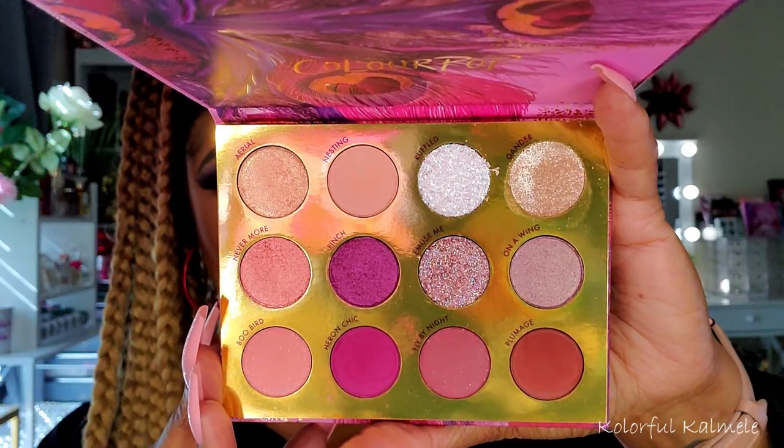This is the Bye Bye Birdie from ColourPop — another palette that gives you a different feel but is still a beautiful romantic-themed palette. Why do we associate romance with pinks, mauves, purples, and plums? I feel like purples and plums are very sexy and romantic. Very beautiful palette — the shimmers in here are gorgeous. It's a nice well-rounded palette for women of all shades.